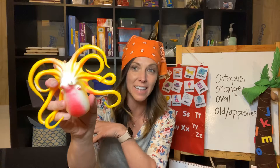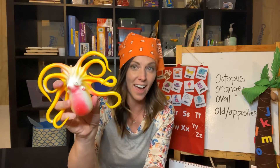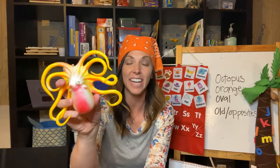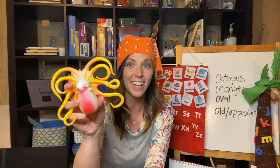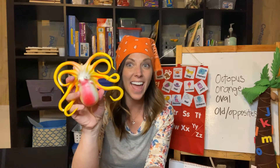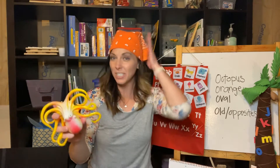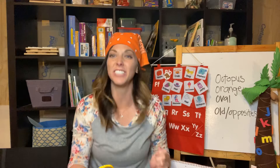Okay, where do octopuses live? In the ocean — very good. And how many legs do they have? Eight! Yes. Kiss your brains — you remembered. Good job.